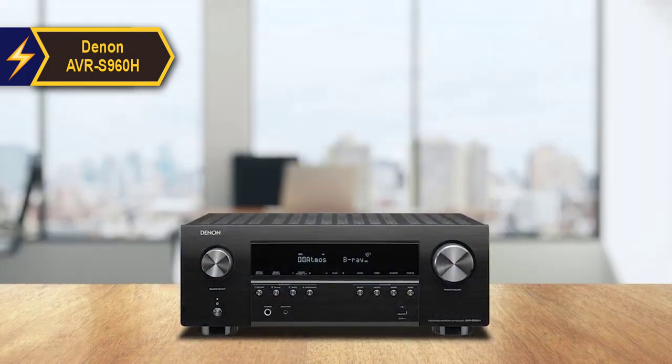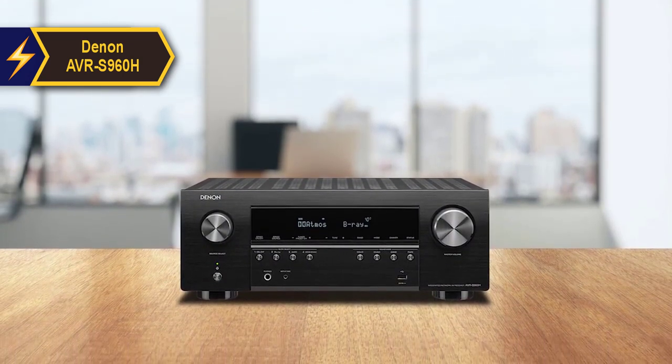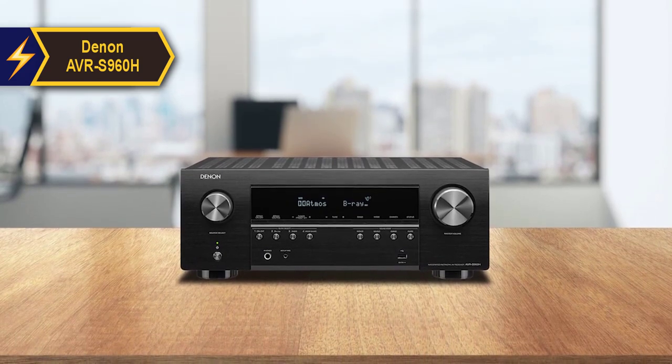The aesthetic of the AVR-S960H is conventional, featuring a black color scheme, an LED display, volume select buttons, and a few shortcut keys for frequently used inputs.